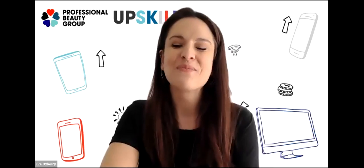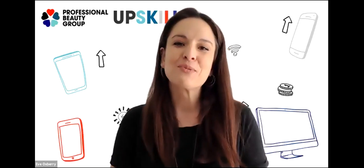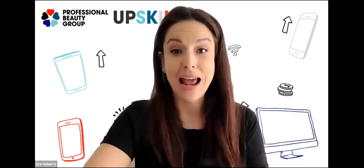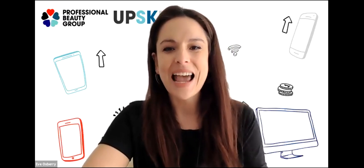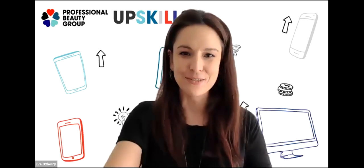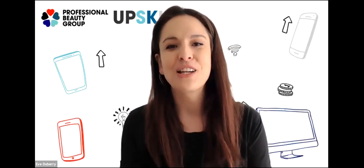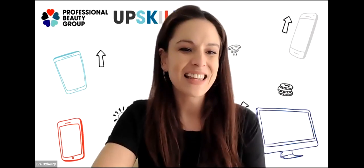Hi everyone, hi and welcome back to Professional Beauty Group's Upskill series. I'm Elie Boxbury, editor of Professional Beauty, and our live session today is Understanding Melasma: Treatment and Control for Clients. Today I'm joined by Jodie Taylor, owner of Skin Deep Clinic and the Skin Deep Professional Academy in Doncaster, where she focuses on advanced treatments for skin health. Jodie is also the winner of Professional Beauty's Therapist of the Year in 2017. Hi Jodie, thank you for joining us.